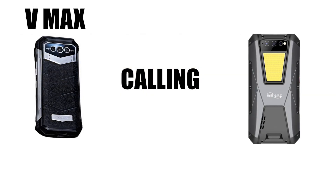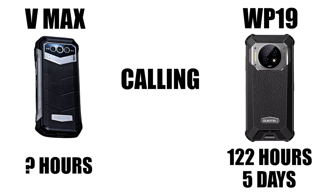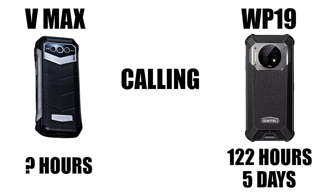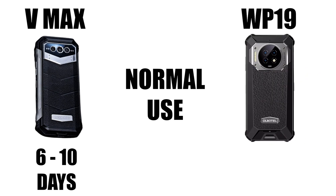When it comes to calling, the Unihertz Tank gives you 150 hours, or 6 days. Oukitel says the WP19 gives you 122 hours of continuous calling time on a single charge, which is just over 5 days. Doogee does not give an actual call time on their site, but many other news outlets like GSM Arena are reporting that the VMAX gives you 100 hours of call time. Doogee does say that the new VMAX gives you 6 to 10 days use on a single charge at normal use. Unihertz says the Tank gives you 7 days of normal use, and Oukitel says the WP19 also gives you 7 days of normal use.